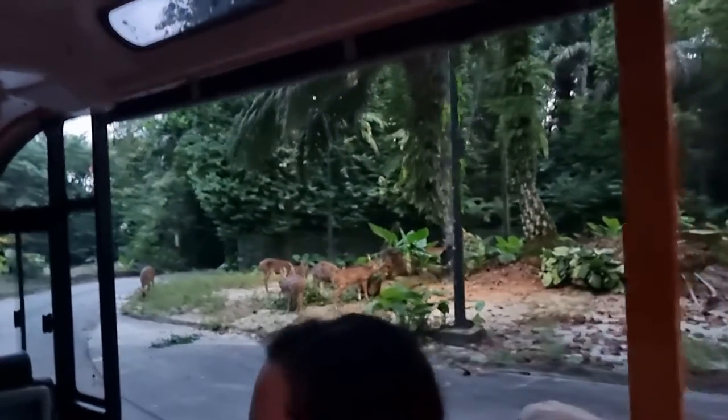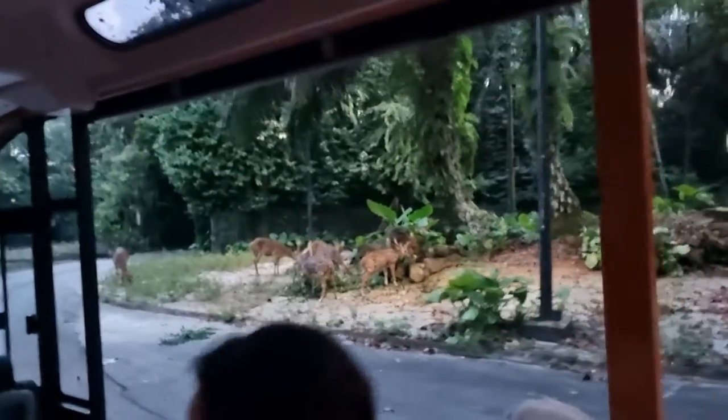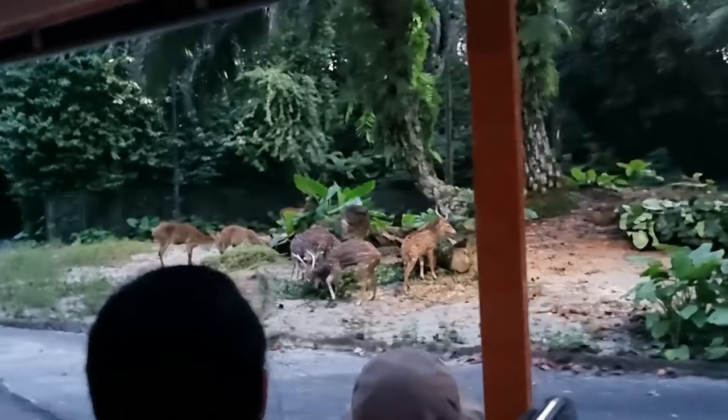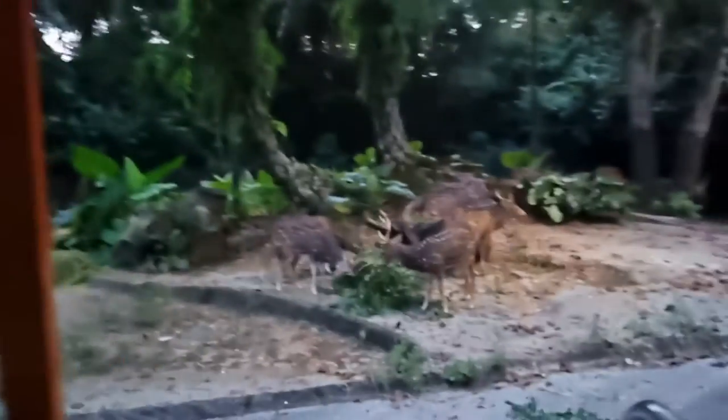Lizard! We are about to enter our first free-range environment. Look at that. As a reminder, the animals are not tame. Please don't touch them. They're cute. They're very cute.